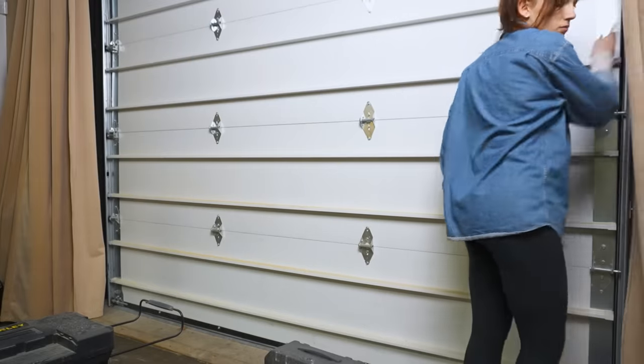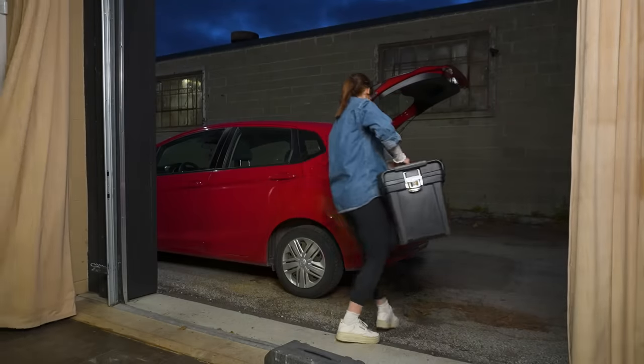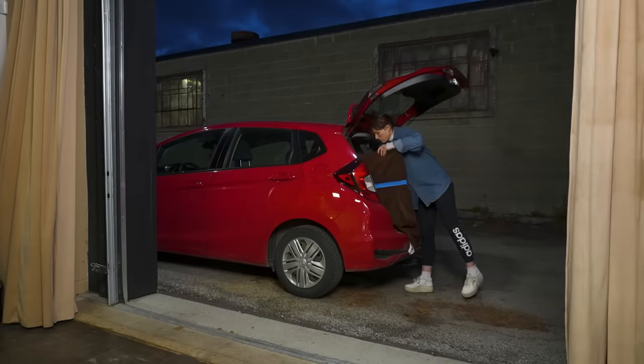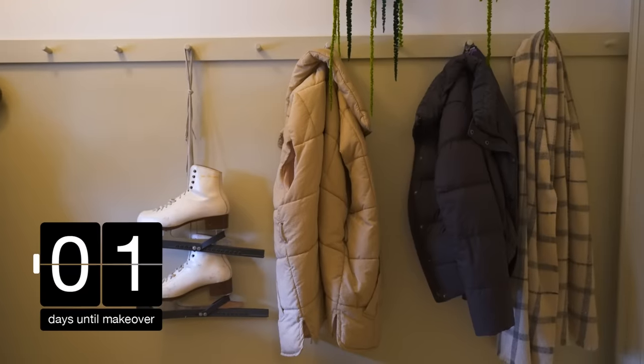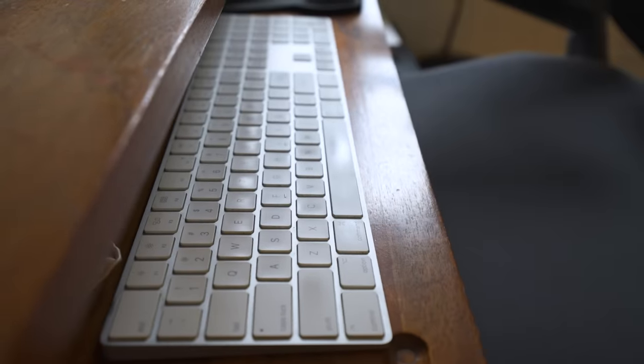I think the only thing that's left to do now is load the car. Okay, this morning Elliot left for his trip, which means it is officially makeover day and I think we just need to get started. We need to clean out this office.